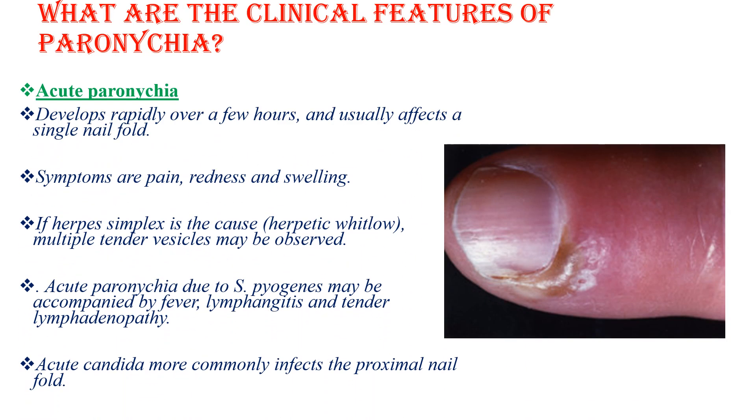Acute paronychia develops rapidly over a few hours and usually affects a single nail fold. Symptoms are pain, redness, and swelling around the finger. If herpes simplex is the cause, multiple tender vesicles might be observed. Acute paronychia due to Streptococcus may be accompanied by fever, lymphangitis, and a tender lymph node. Acute candida more commonly infects the proximal nail fold.